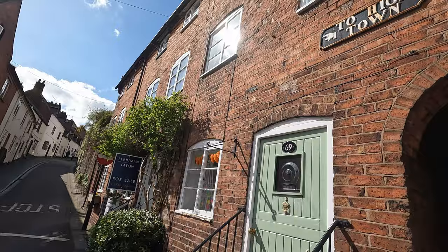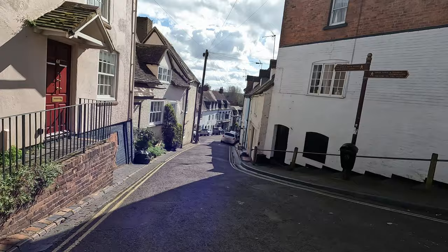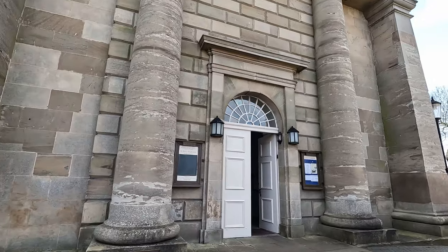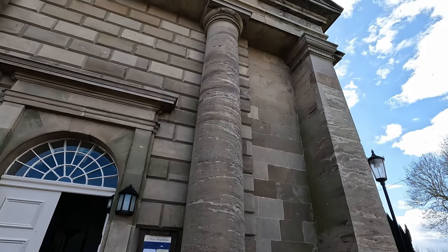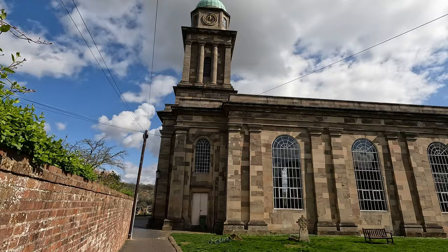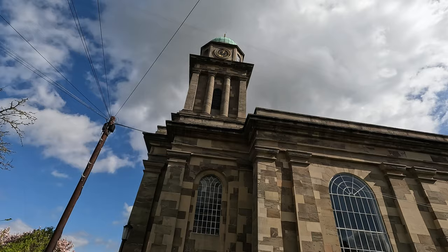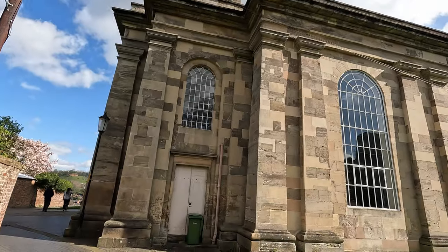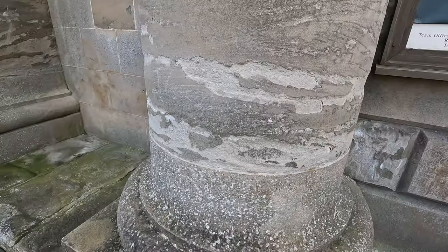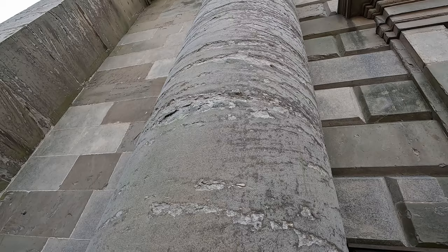The upper town side of Bridgnorth is indeed amazing. Have a look at this specifically narrow street — of course it goes straight to a pub. Before visiting the town center, we stopped at Saint Mary Magdalene Church. This has an interesting architecture — have a look at these columns. I believe this was built with sandstone. These columns are from the same stone; interestingly, instead of using marble they used sandstone.